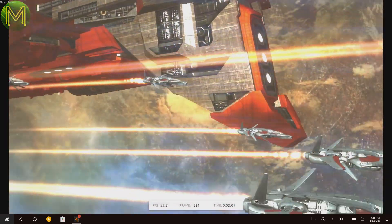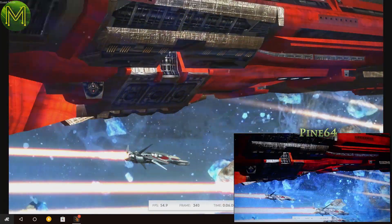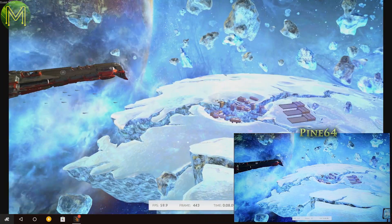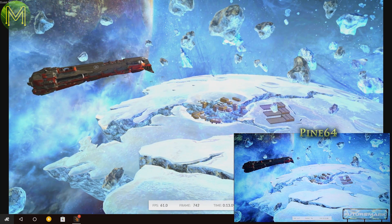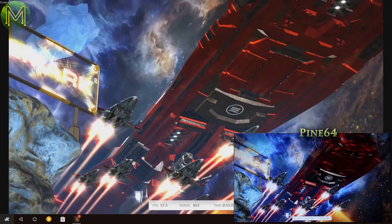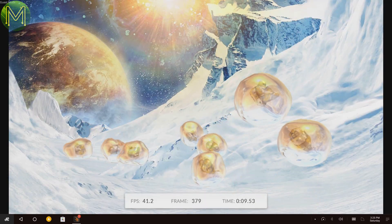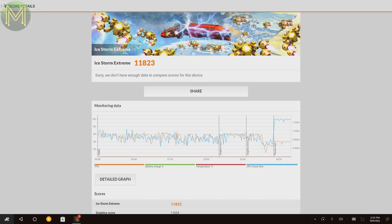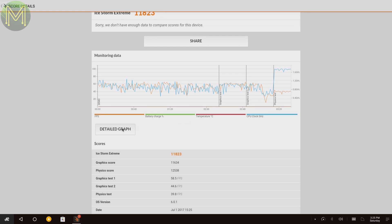For comparison, I also ran the Ice Storm benchmark, which if you saw my Pine64 review was very slow. This time it's hitting around 60 frames per second — at that frame rate everything is very smooth. Even the bouncy men had a peak FPS of 42, ending up with a score of 11823. The frame rate of this board is almost 10 times that of the Pine64.